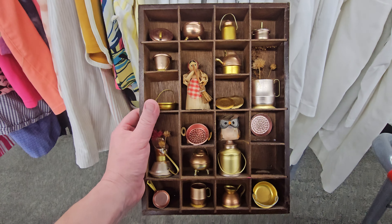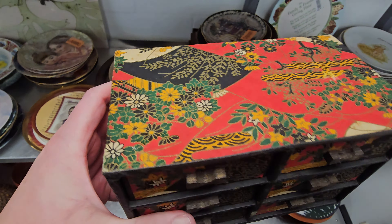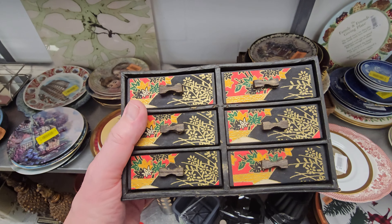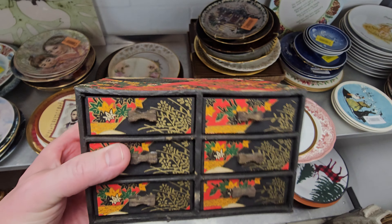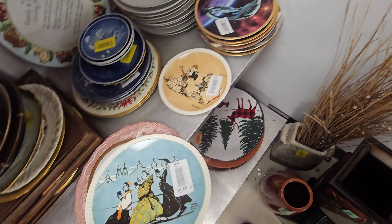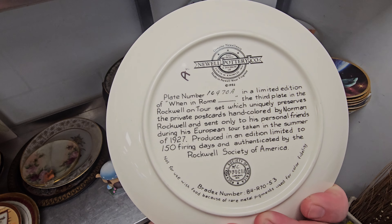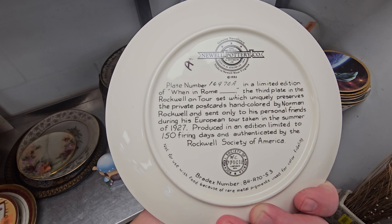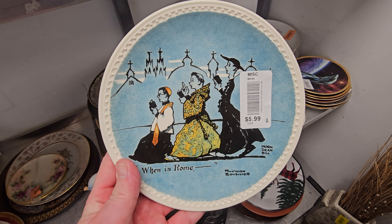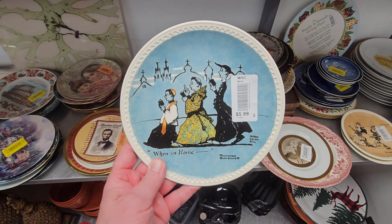Remember when y'all used to collect these little trinket-y things? I think this is a cool trinket box — it's just cardboard though. It's pretty nice, I don't know if I'll get this one or not. Still cute. And I'm liking these a lot — another Norman Rockwell. Look at this, I like this one. That's a very cool plate right there. I don't know why they're all different prices — I like them a lot, but I like this one the most.